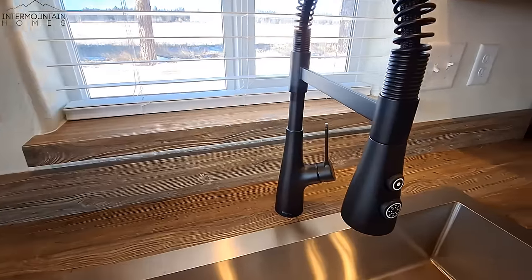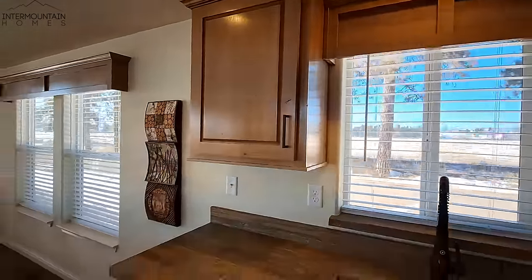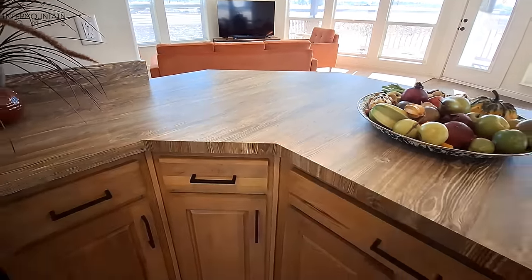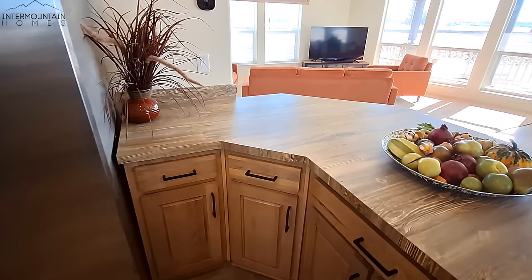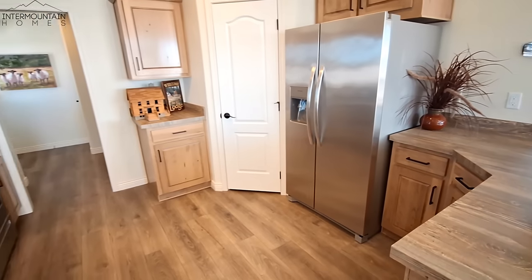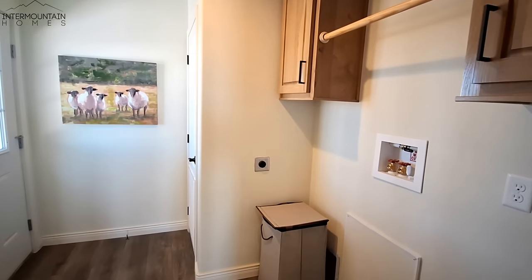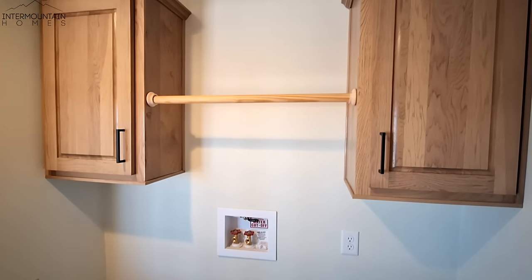Nice matte black faucets. I really like this counter right here because it's not quite an island, not quite a peninsula, but it separates the kitchen from the dining room and the living room. It gives you that little bit of separation, makes it feel not so wide open.